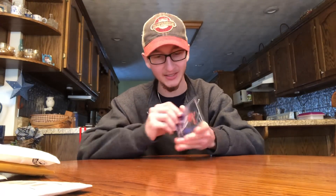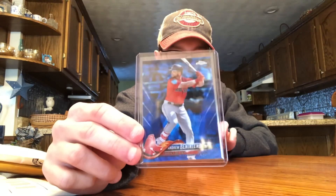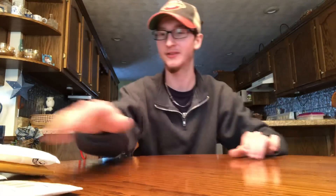Next up is for my Benintendi Rainbow 2018 Topps Chrome collection. Got the blue sapphire chrome in, numbered out of 75. I think the only ones I need now are the orange, gold, and red. So if you guys have them, let me know. Topps Chrome Blue — very nice card.